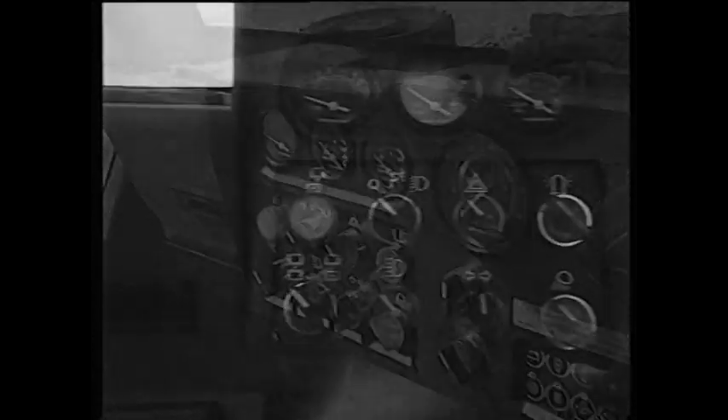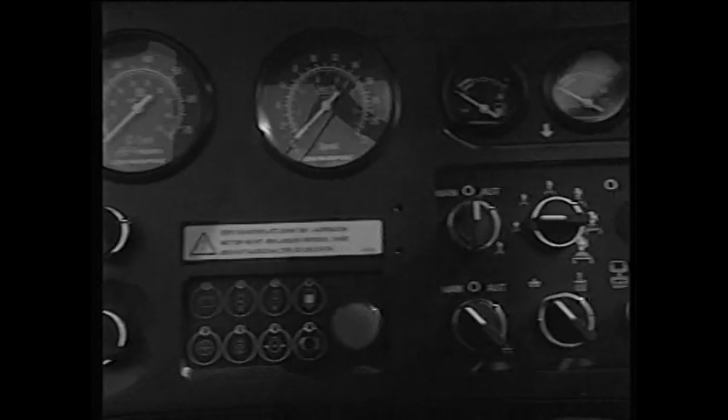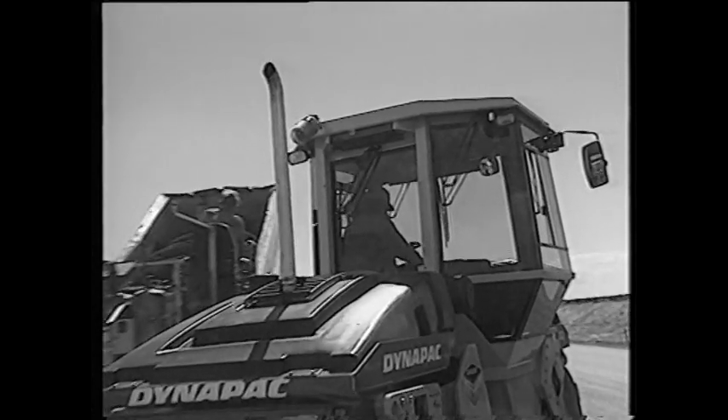The instrument panel is easily read and equipped with servicing indicators. A number of measuring devices, such as all necessary gauges and meters, are available as optional extras. For increased safety, the cab is constructed with an integral rollover protection structure, so-called ROPS.